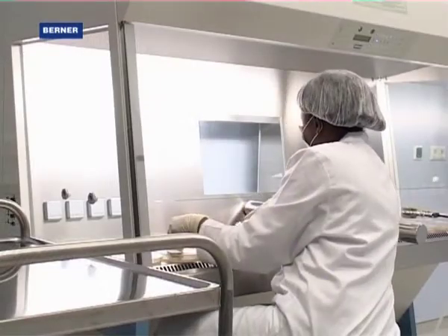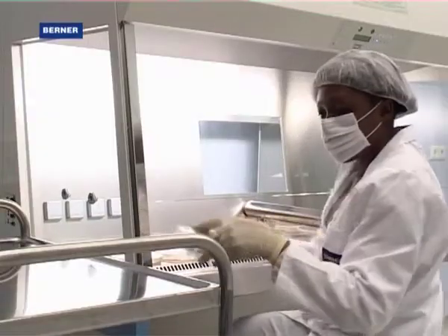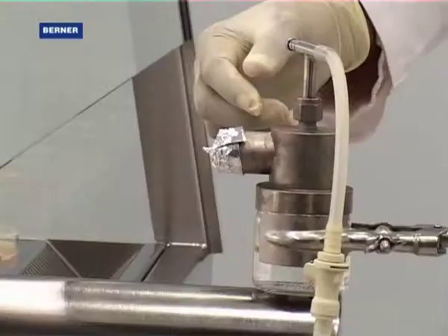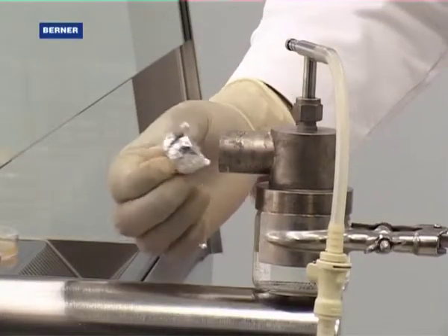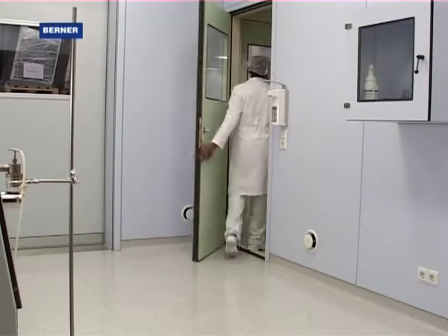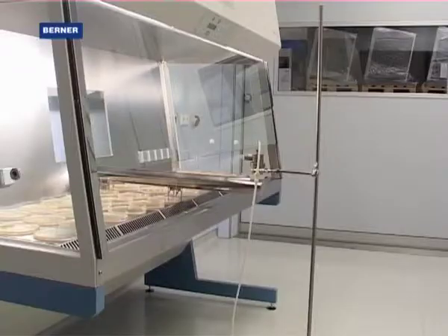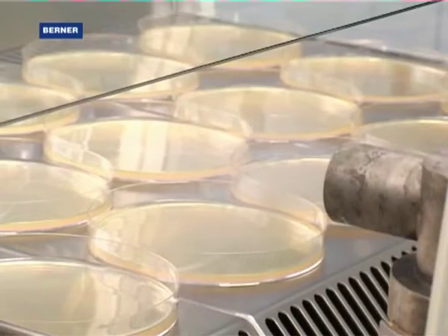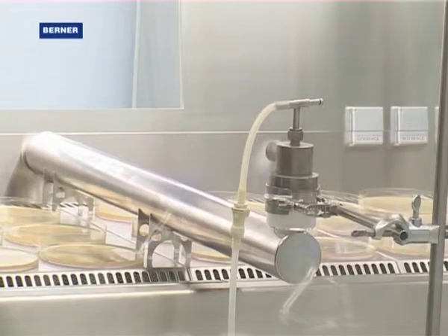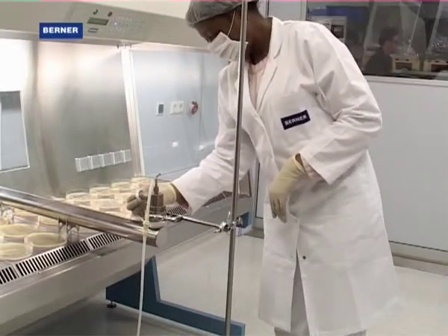Personnel, product and cross-contamination protection is determined using a microbiological test method which complies with the current state of the technology. Airstreams are loaded with bioaerosols. A nebuliser disperses bioaerosols from a spore suspension of Bacillus subtilis. In different sampling procedures, data of contaminations of emitted bioaerosols are collected, incubated and evaluated.